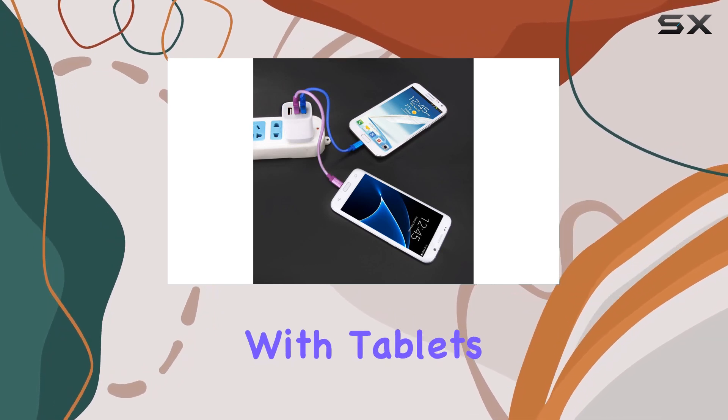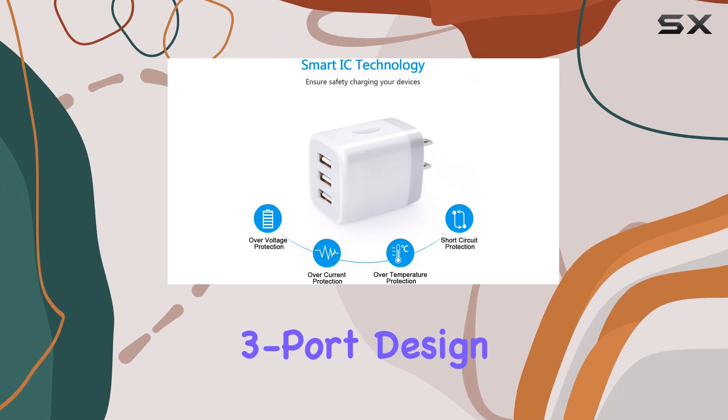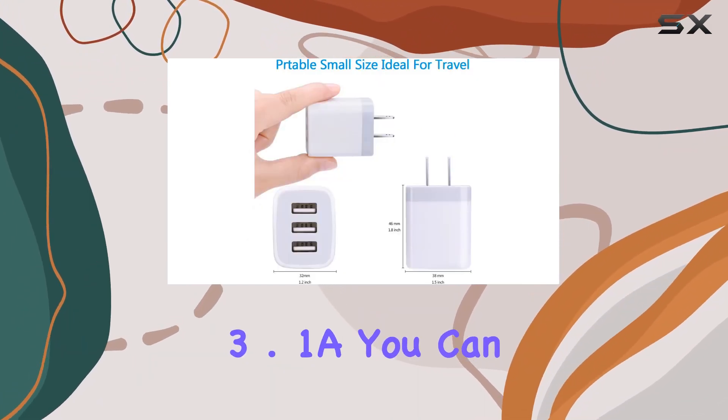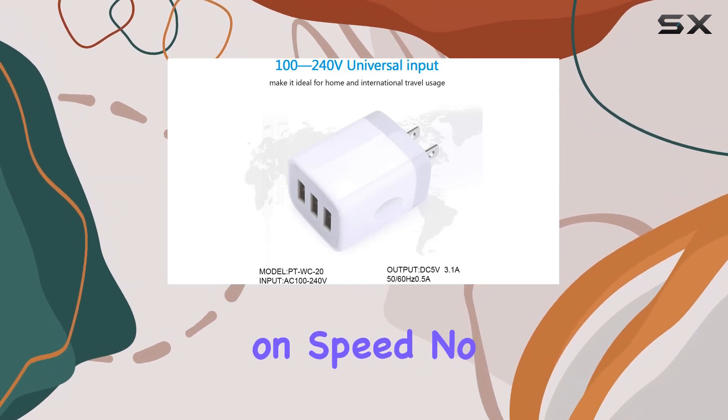It even works with tablets, eBook readers, Bluetooth speakers, and more. The three-port design is a real time saver — with a total output of 5V 3.1A, you can charge up to three devices at once without compromising on speed.